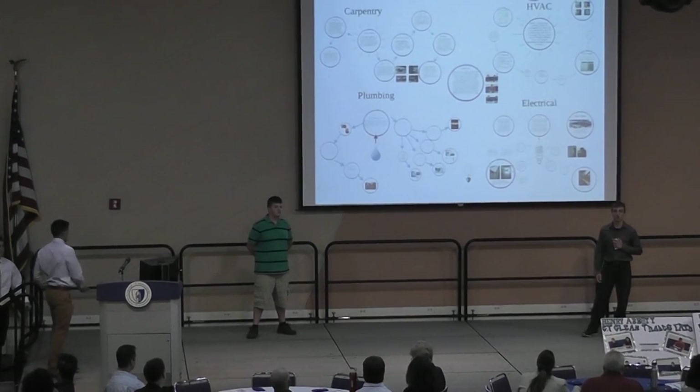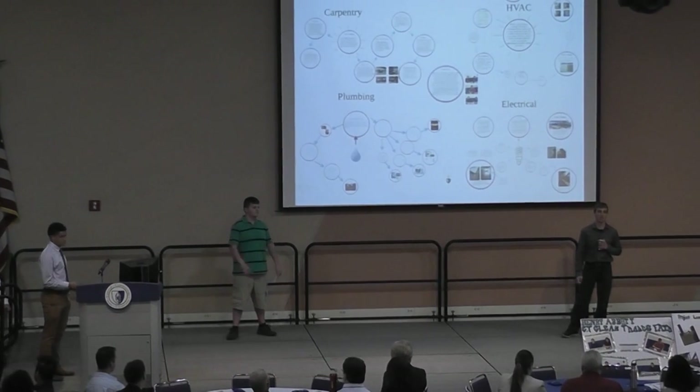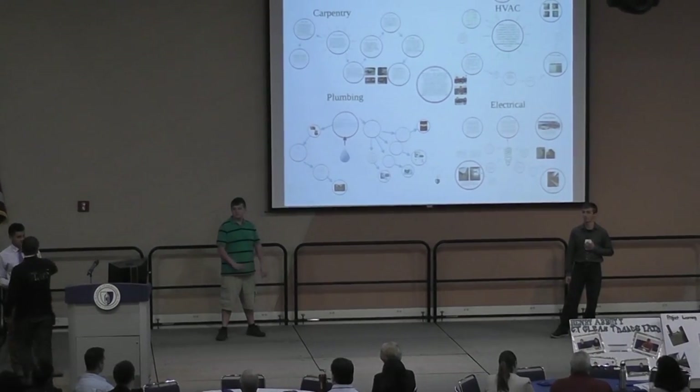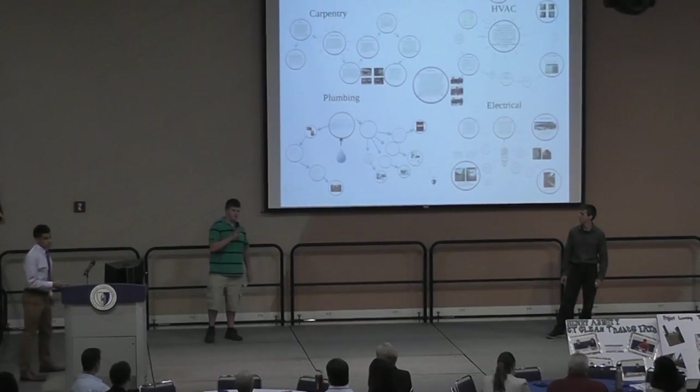Hi. My name is Joe. This is Scott. We are from Abbott Tech and we're in the Carpenter Shop, part of the Project Learning Group program. Hi Abbott Tech.